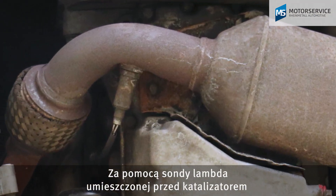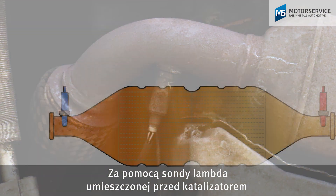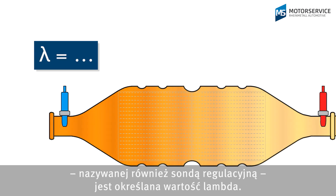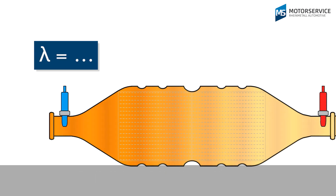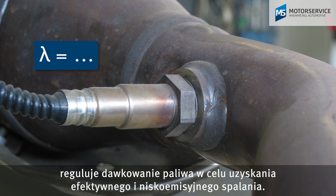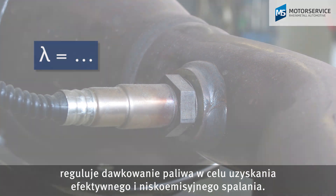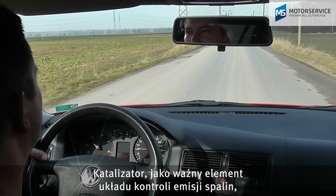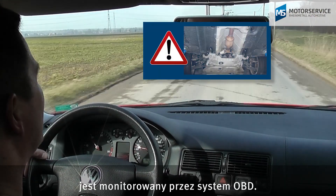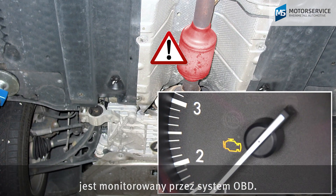The lambda is determined via the lambda sensor before the catalytic converter, also known as a control sensor. Taking this as an input variable, the engine management system controls the addition of fuel to ensure efficient and low emission combustion. As an important component for emission control, the catalytic converter is monitored by the onboard diagnostics.